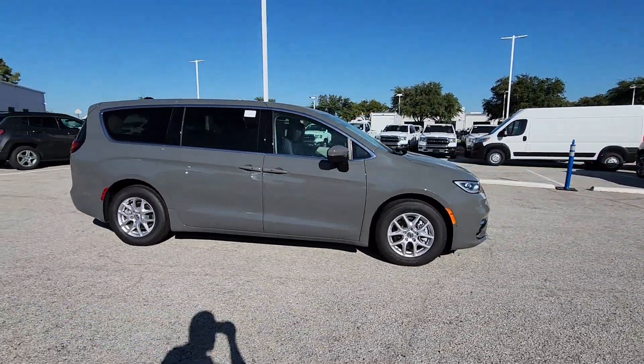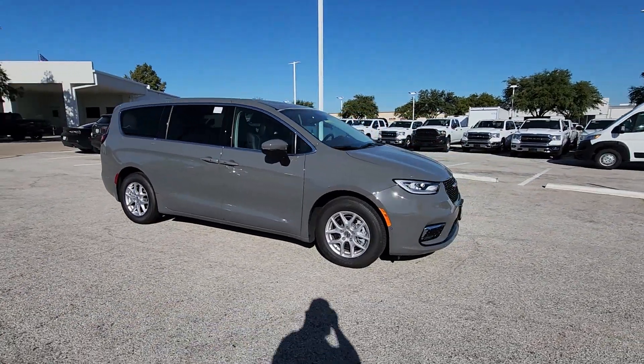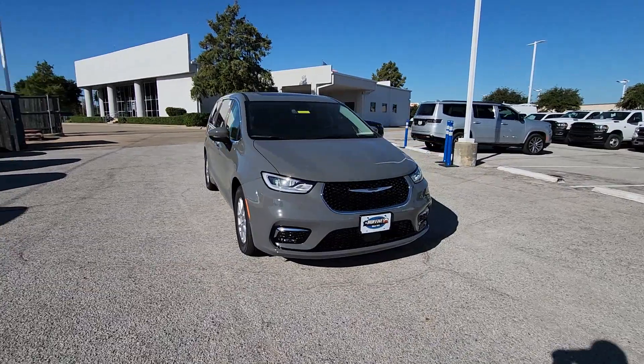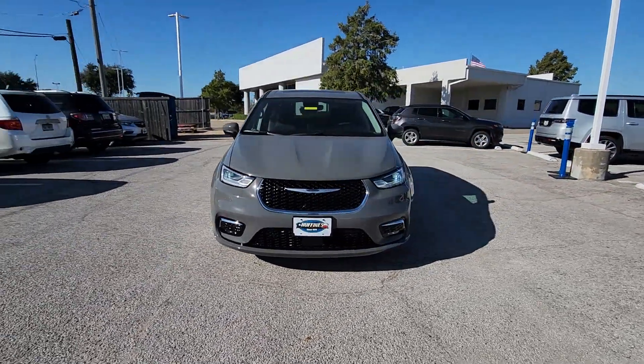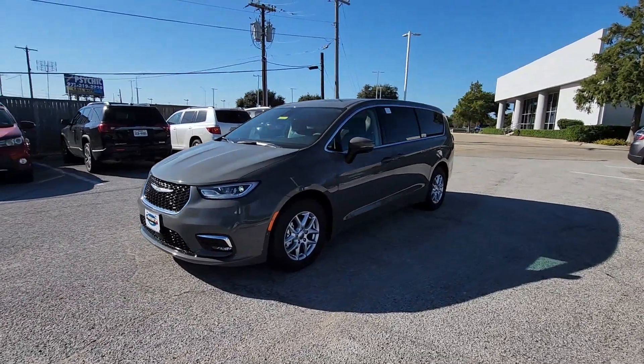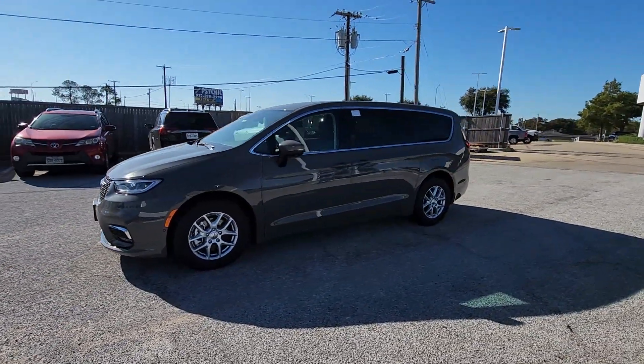Heated steering wheel, Apple CarPlay and/or Android Auto, 360-degree view car camera, touchscreen infotainment system, navigation system, sunroof/moonroof, keyless entry, heated mirrors, adaptive cruise control, power liftgate.